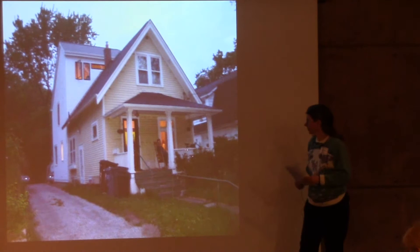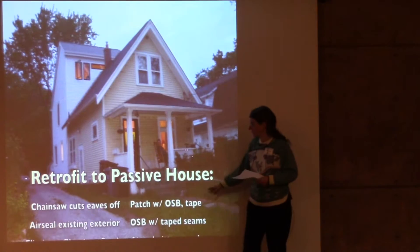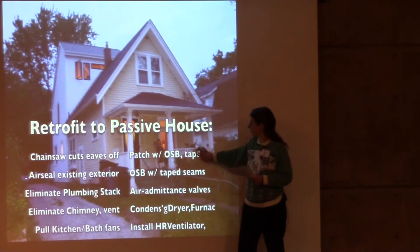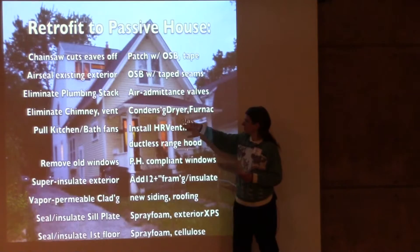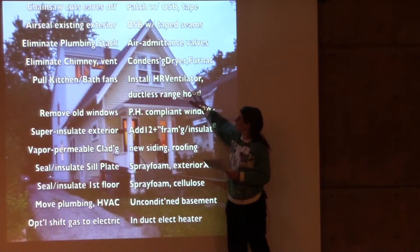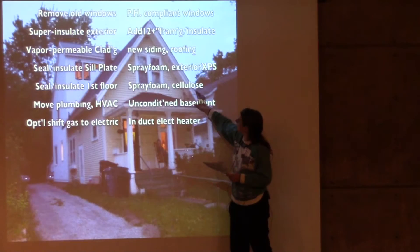The next steps cover what would be involved in retrofitting to the Passive House Standard. First, you cut the eaves off and patch them, then wrap the building with OSB and tape to make the air barrier. You can eliminate the plumbing stack and put in air admittance valves. Chimneys get eliminated. You can use condensing dryers and, if needed, a condensing furnace.